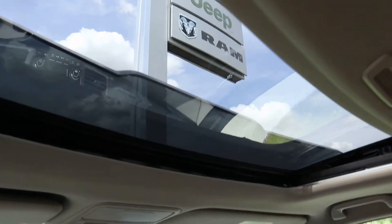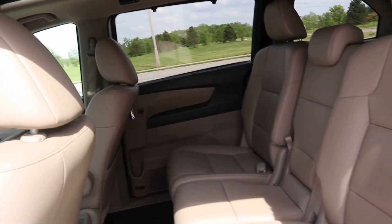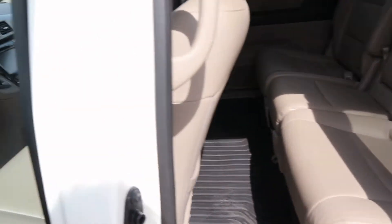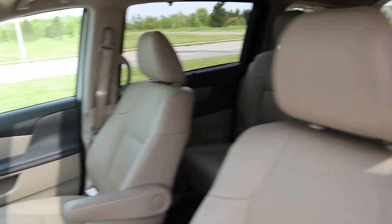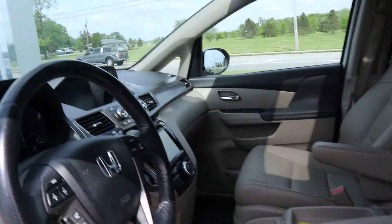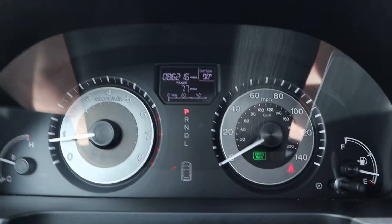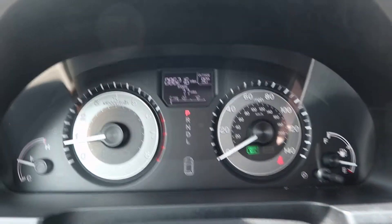There's a sunroof. Front seats are in good shape. This vehicle does have a little over 86,200 miles on it.